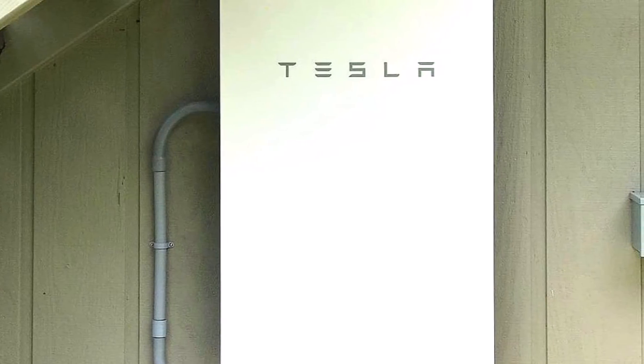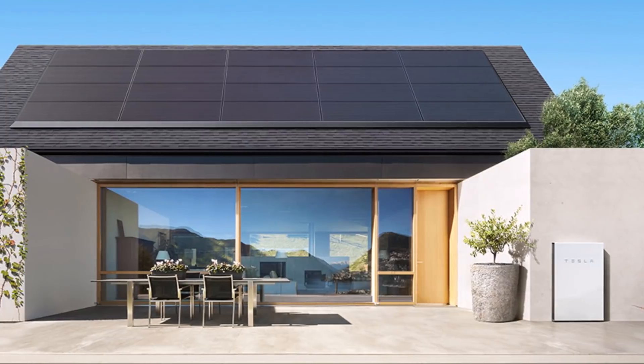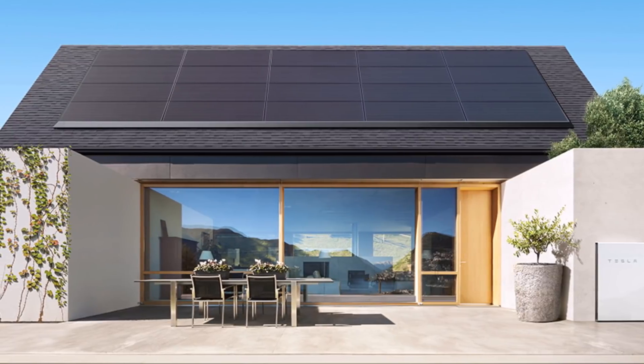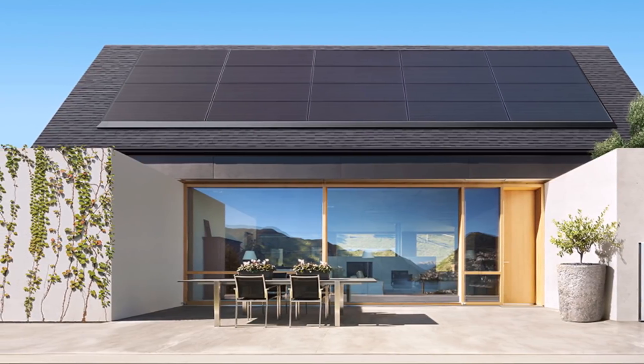Australia has been one area where sustainable energy has caught on tremendously, and Tesla's products appear to be some of the most favorable in the market. The country is filled with sunny days, with some areas seeing more than 300 days of clear skies every year, making it an ideal location for solar energy solutions to be paired with the climate for clean power, and this is where Tesla comes with its solar Powerwalls.